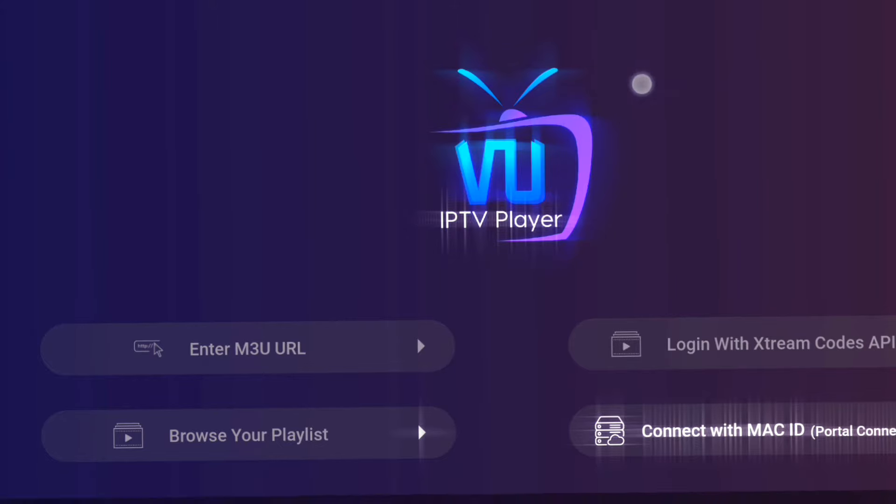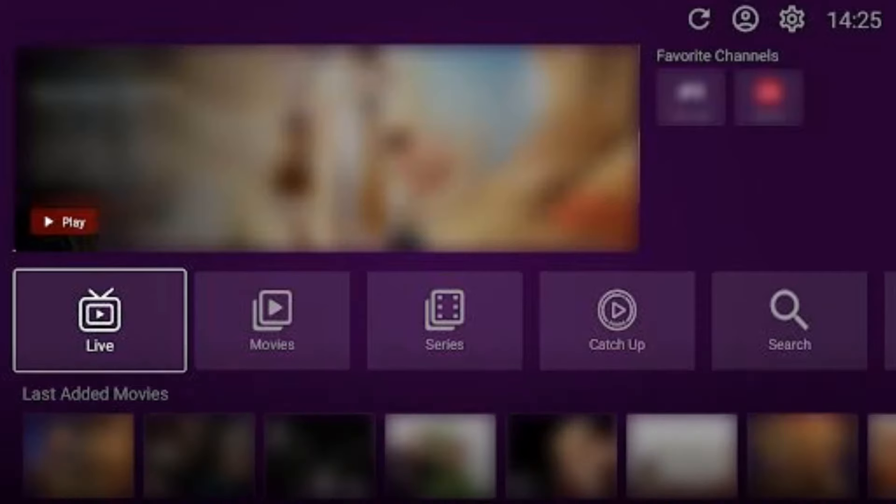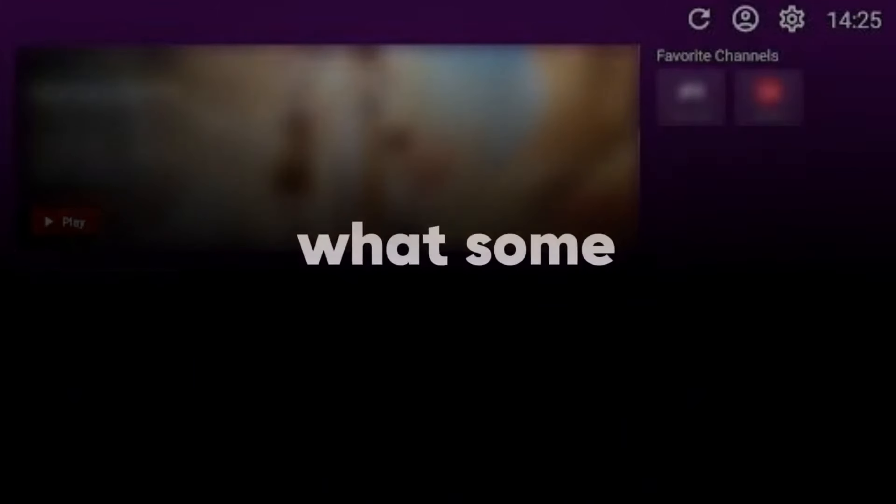VU IPTV Player offers a level of customization and flexibility that you just won't find with IPTV Smarters Pro. So if you're looking to level up your IPTV game, VU IPTV Player is the way to go. But don't just take my word for it — let's hear what some real users have to say.